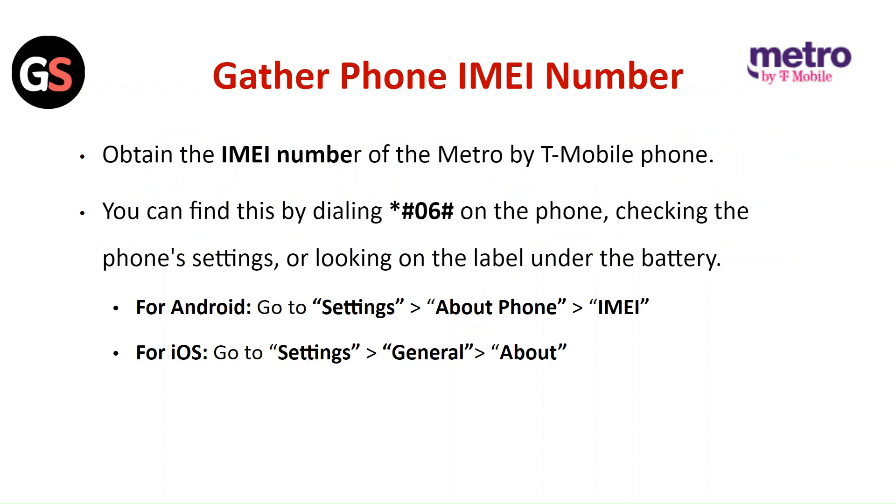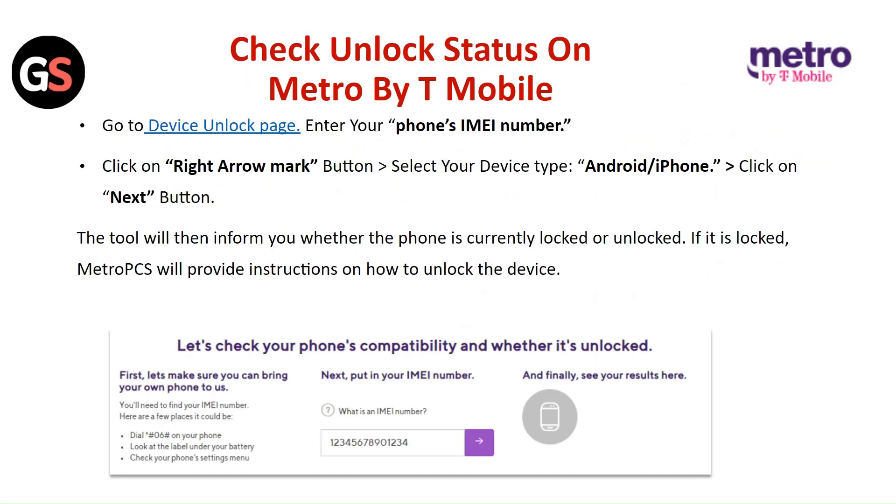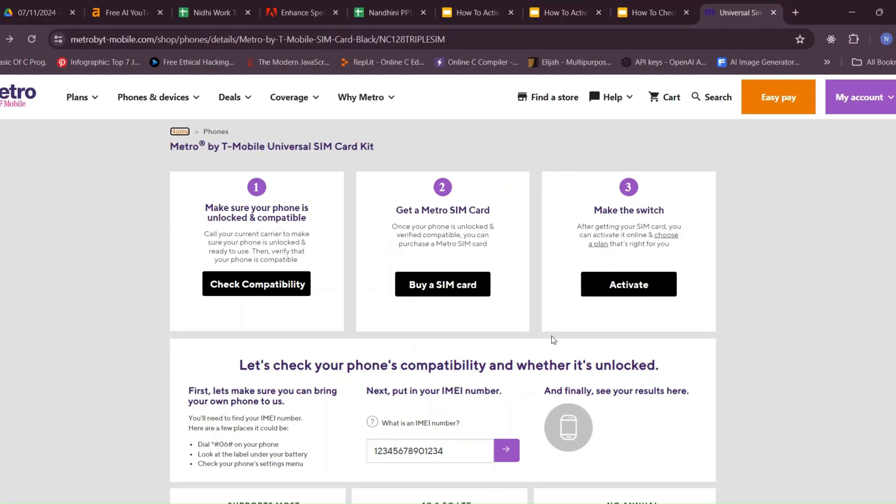First, gather the phone's IMEI number. You can find this by dialing *#06# on the phone, checking the phone settings, or looking for the label under the battery. For Android, go to Settings, then About Phone, then find the IMEI number. For iOS, go to Settings, then General, then About.